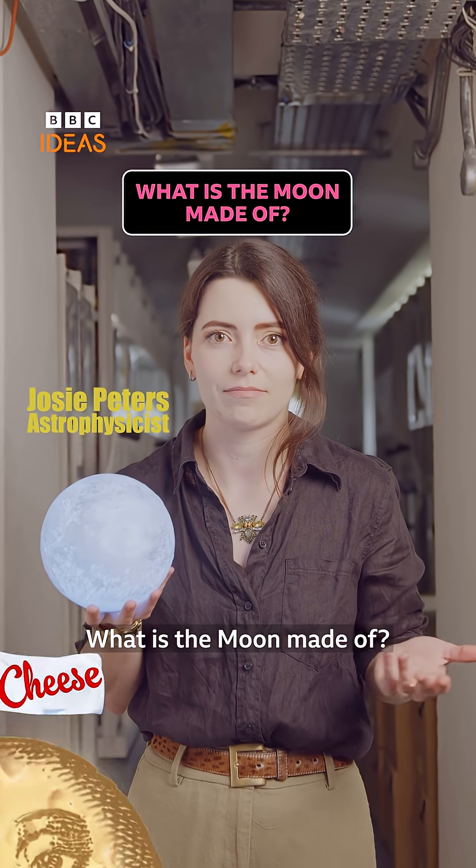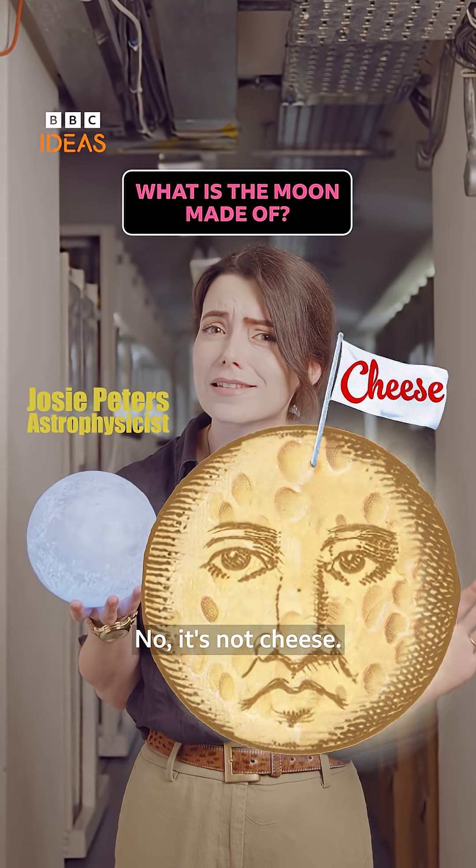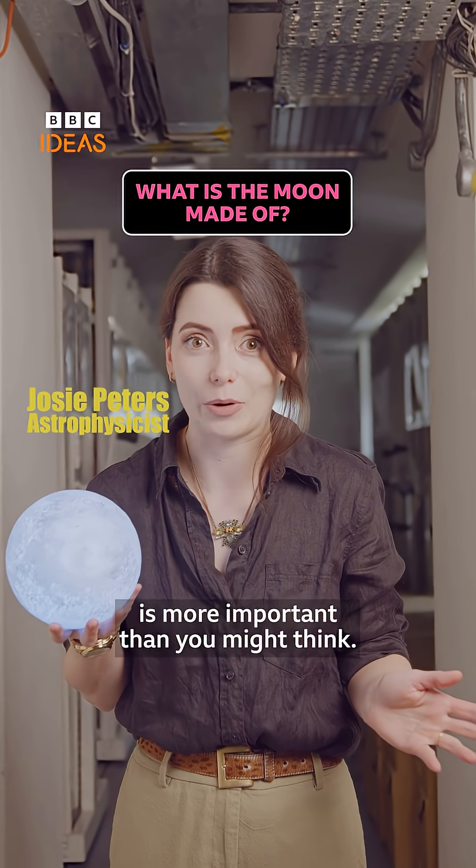What is the Moon made of? No, it's not cheese, but what the Moon is made of is more important than you might think.